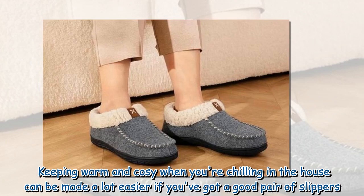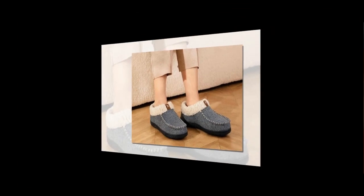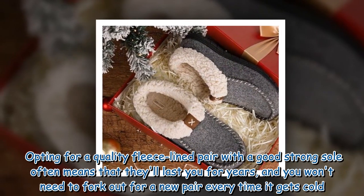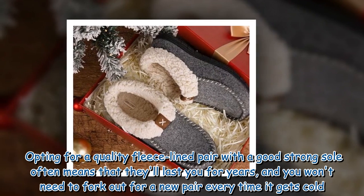Keeping warm and cozy when you're chilling in the house can be made a lot easier if you've got a good pair of slippers. Opting for a quality fleece-lined pair with a good strong sole often means that they'll last you for years, and you won't need to fork out for a new pair every time it gets cold.